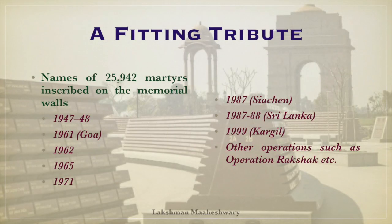The National War Memorial has names of 25,942 martyrs inscribed on the memorial walls. They are the soldiers who laid down their lives since independence in conflicts including the 1947-48 war, the 1961 war, the 1962 war, the 1965 war, the 1971 war, the 1987 Siachen war, the 1987-88 operations in Sri Lanka, the 1999 war, and other operations such as Operation Rakshak.